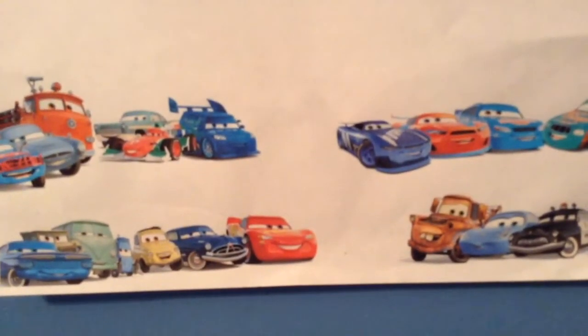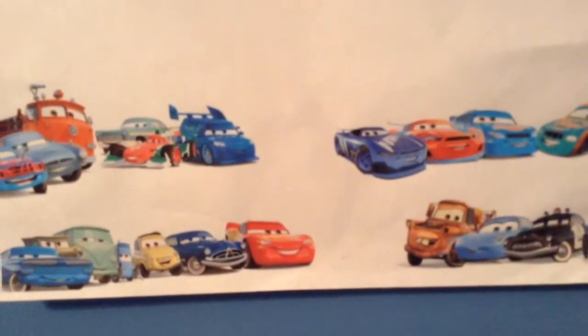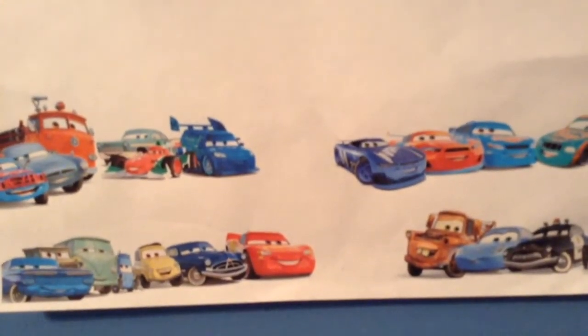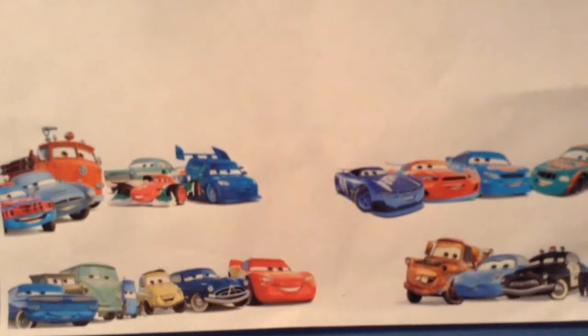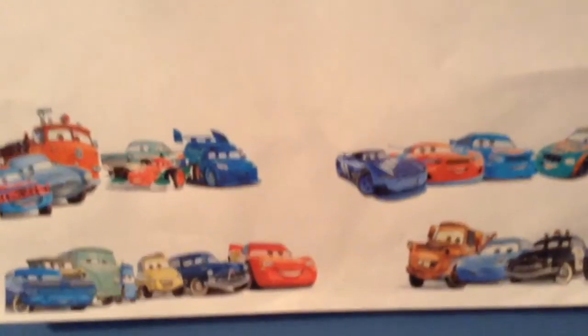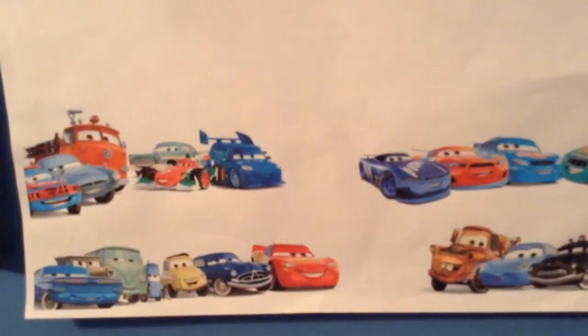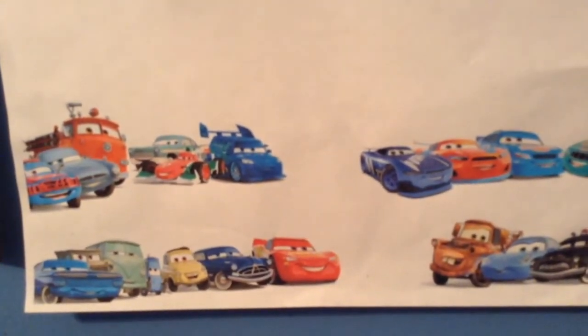Hello everybody and welcome to the first 25 Days of Christmas. This is a brand new series on my channel for the month of December, where each day leading up to December 25th I review a different car, suggested by you guys. Basically how it works is I take any recent suggestions and randomly pick one each day.